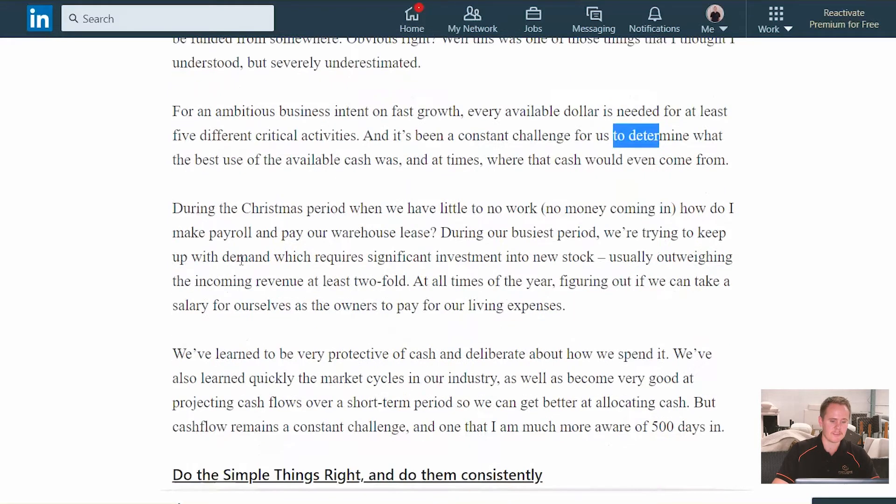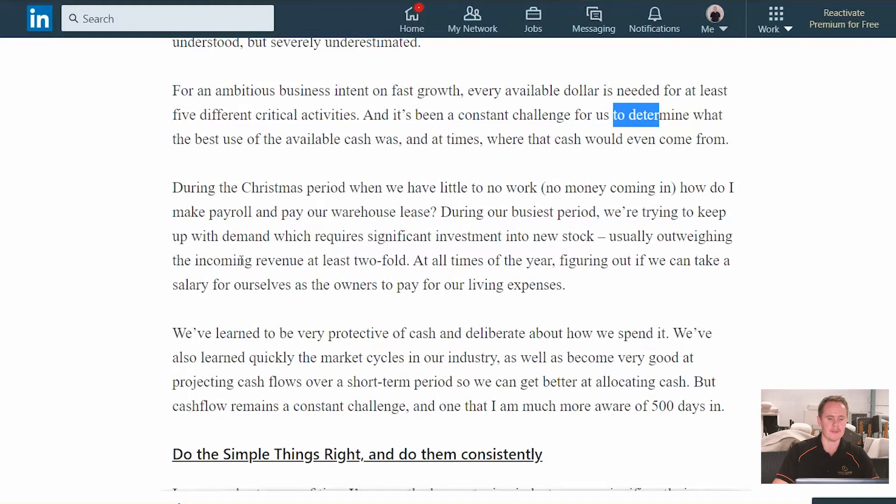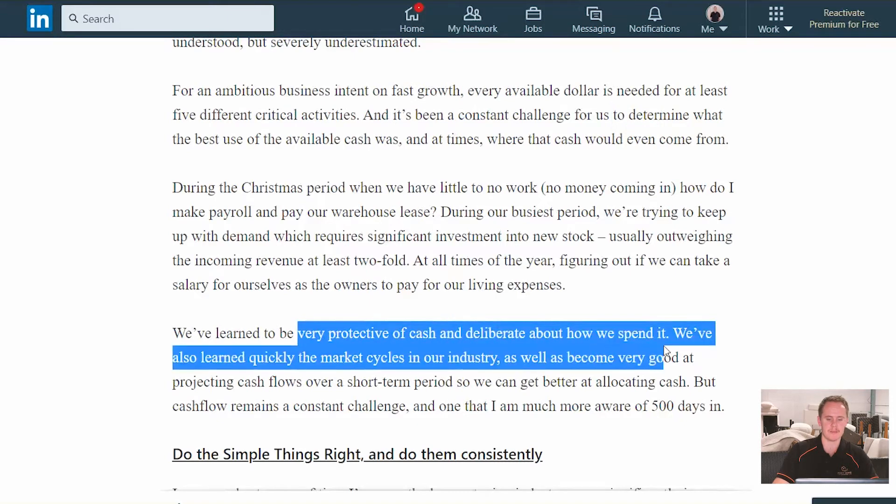The key learning there is that we have to be very protective of the cash that we do have, and deliberate about how we spend it. We've learnt very quickly that we also need to know the market cycles and get good at projecting what our cash is going to be doing.